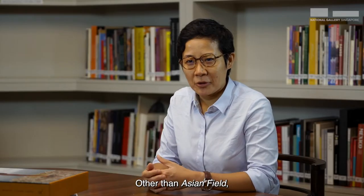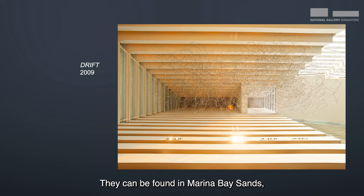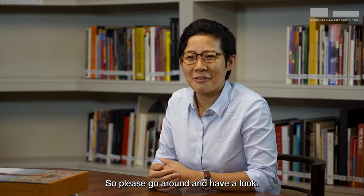Other than Asian Field, other works of Gormley's can be found around Singapore. They can be found in Marina Bay Sands, Capital Green, and as well as Stamford Hill itself. So please go around and have a look.